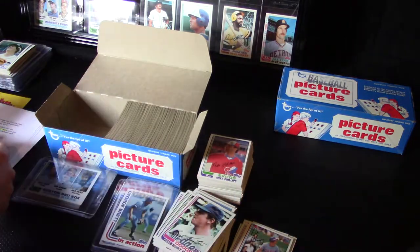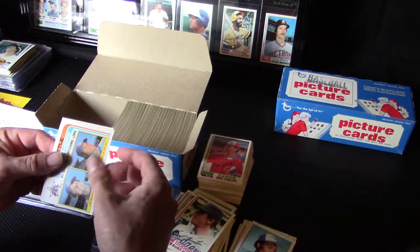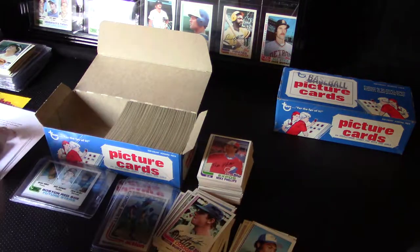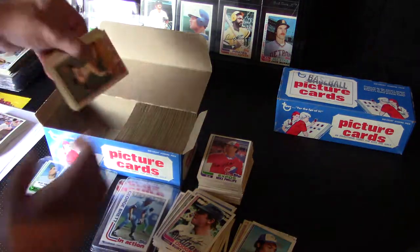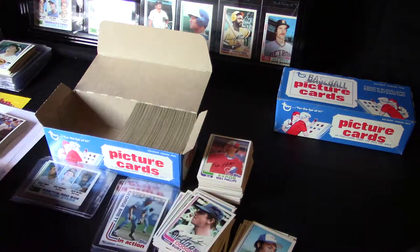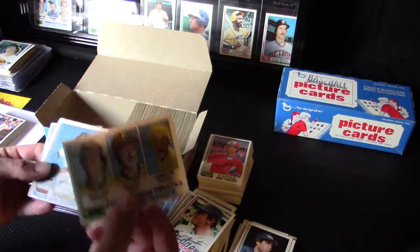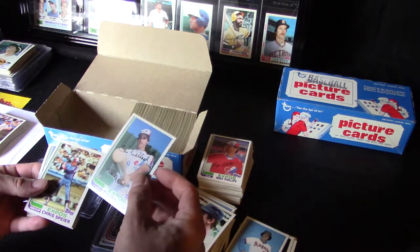Mickey Rivers. Ron Cey and Tony Perez in action — that's a pretty nice little stack we just went through there. Dennis Eckersley second one, awesome. This looks familiar, doesn't it? We just had these cards a few stacks ago. Another Tim Wallach, very nice.